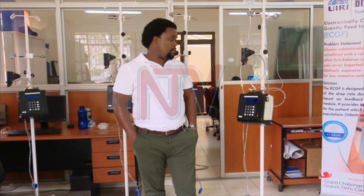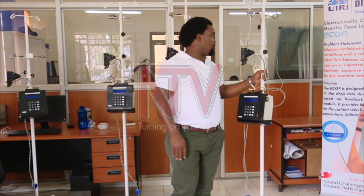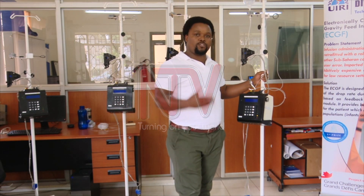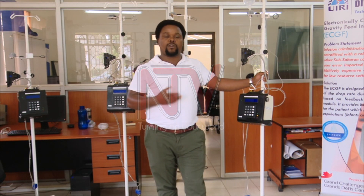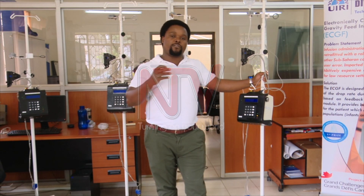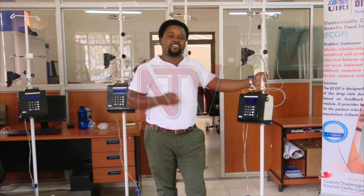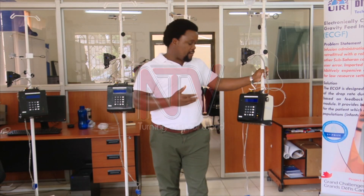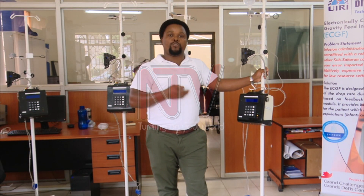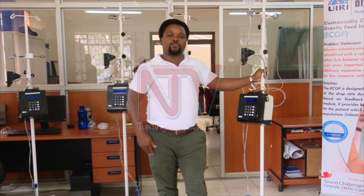The team has made about six ECGF machines, each costing approximately $350, compared to $1,000 for imported machines that perform almost the same function. However, the group is currently stuck due to lack of funds, and if the government could take interest, more of these machines could be produced to reduce errors in infusion therapy across government hospitals. Reporting for NTV Innovation Nation.